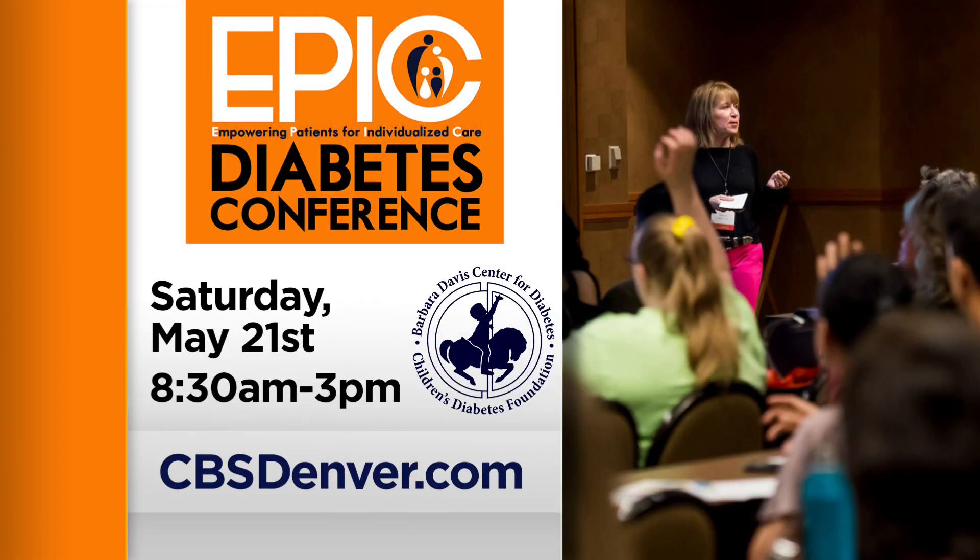You can get the latest on diabetes research at the Children's Diabetes Foundation's Epic Diabetes Conference tomorrow. It's entirely online, so it won't be canceled. We have ticket information for you at CBSDenver.com.